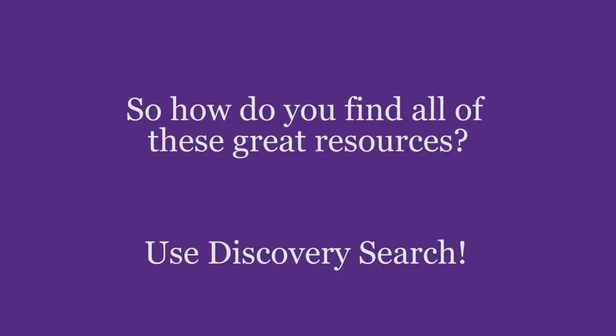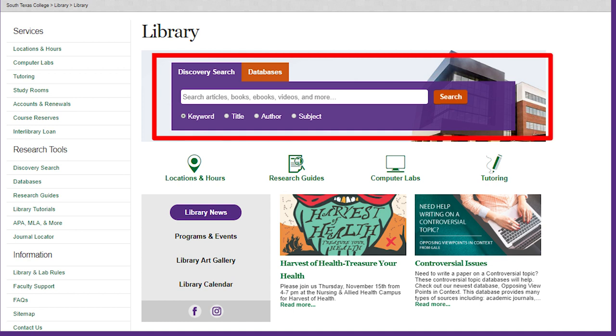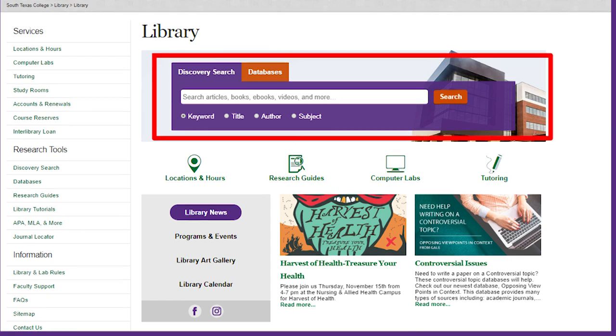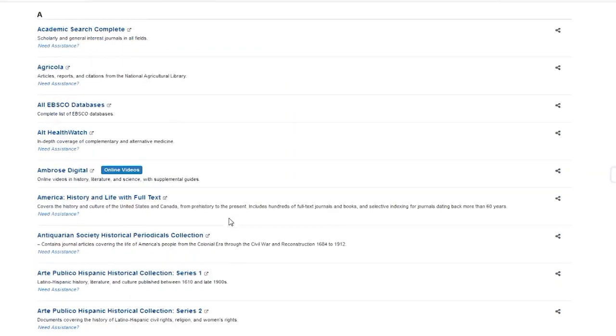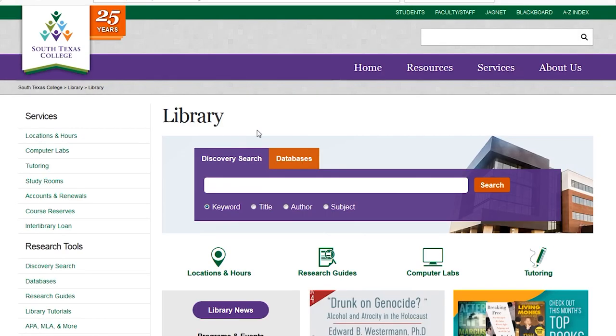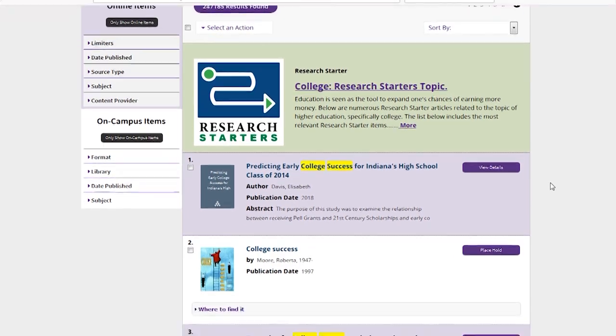So how do you find all of these great resources? Use Discovery Search on the library website to search the library's print collection and most of the online resources with just the click of a button. With over 120 online databases that we subscribe to, there is no reason for you not to use the library for your research needs. And with Discovery Search, most of them are searched directly from our homepage.